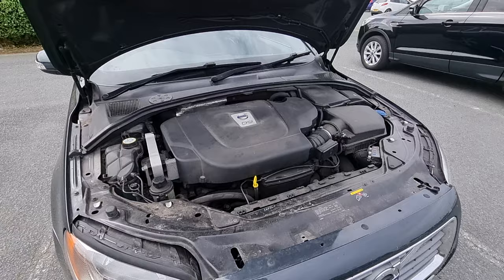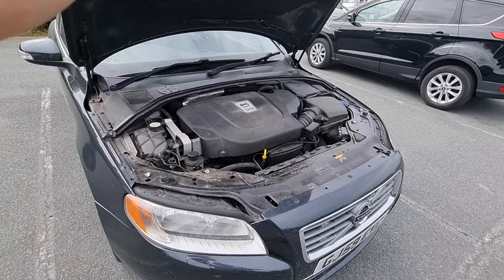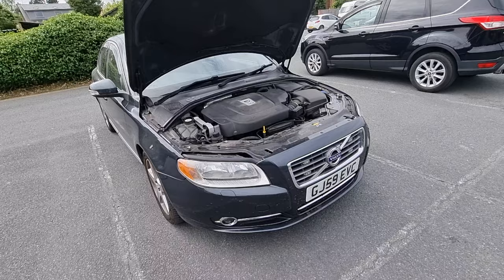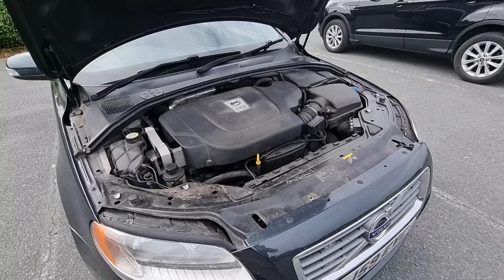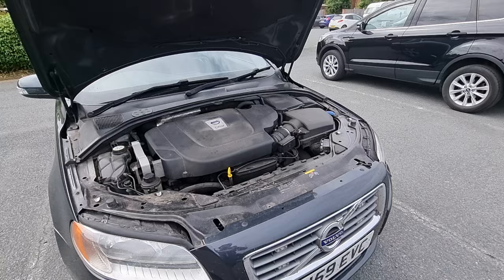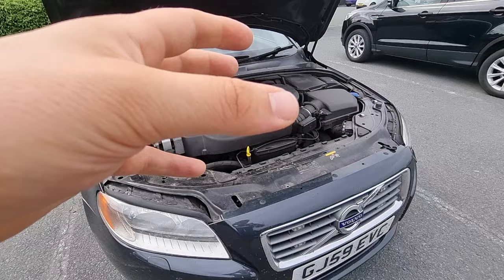The second engine issue is EGR valves. These get clogged on all diesels - it's not specific to Volvo. However, on a Volvo it's expensive. You can either get it cleaned, which is probably a couple of hundred quid, or get it replaced, which is probably knocking on £1,000 plus labour. So it's definitely worth trying to prevent that by using good quality fuel, changing fuel filters regularly, and just maintaining your car well. Crap oil or oil that's been in a long time won't help.